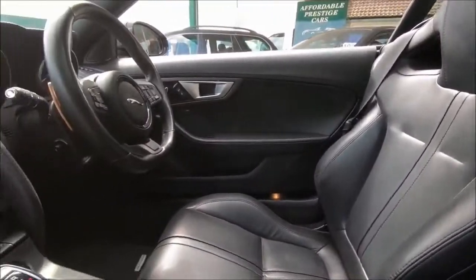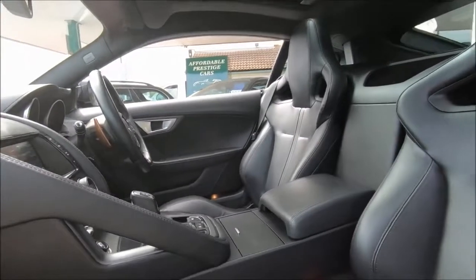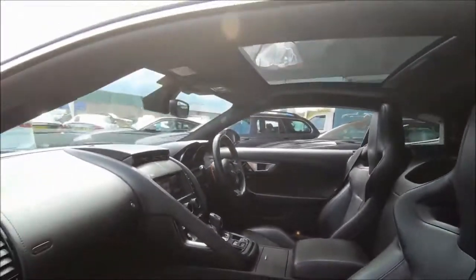In terms of value for money at less than £30,000, it's a remarkable car to use now, or potentially — much like its predecessor the XK — to maybe even be a future investment as well.